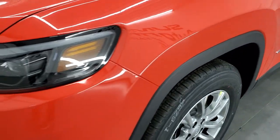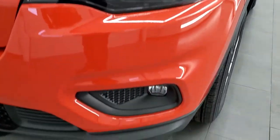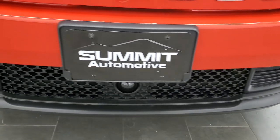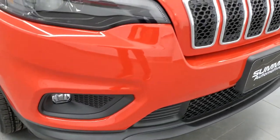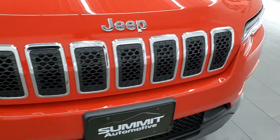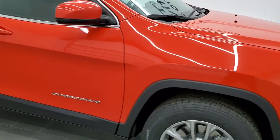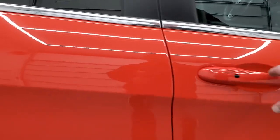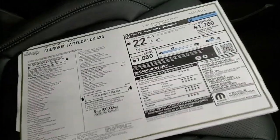This one comes with the LED running lights, the LED projector lamp headlamps, and the LED fog lamps. The front bumper looks really good. You get the chrome-trimmed grille with the chrome-trimmed Jeep logo. Really a good-looking color — it's the first orange I can remember on a Cherokee since Mango Tango on the Trailhawks a couple years ago.